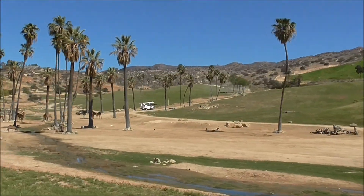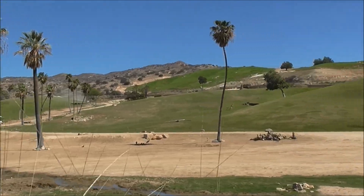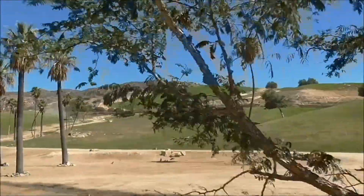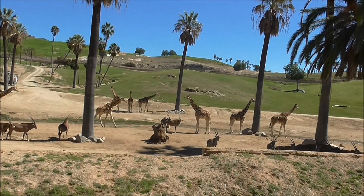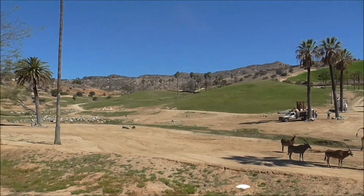Up ahead, we can look for a giraffe. We saw that truck earlier — they were out there feeding leaves to the giraffe. Now the giraffe are looking to bark off the palm trees. And I know she looks really tiny, but she's already about three months old.